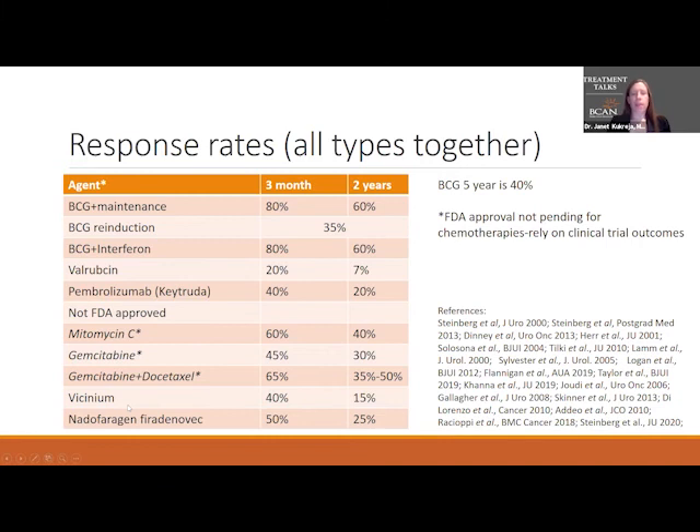Vicinium and nadofaragene both have FDA approval pending for non-muscle invasive bladder cancer. Vicinium has about a 40% chance of no tumor at three months, but that drops to about 15% at two years. Nadofaragene — which goes by several names — shows about half of patients don't have a tumor at three months, and about a quarter do well at two years, though these numbers are still pending from phase three trials. From what we hear, we expect to see higher rates of no bladder cancer recurrence.